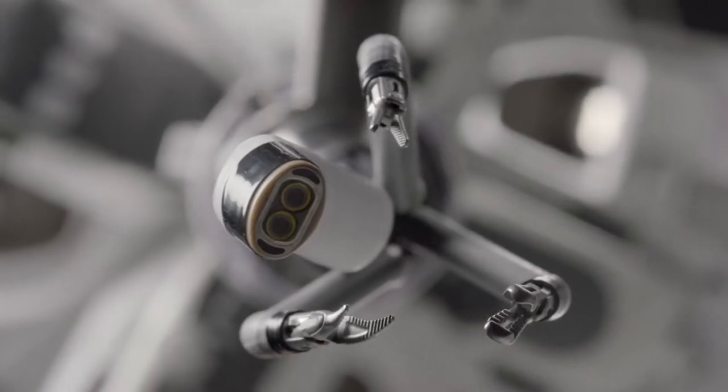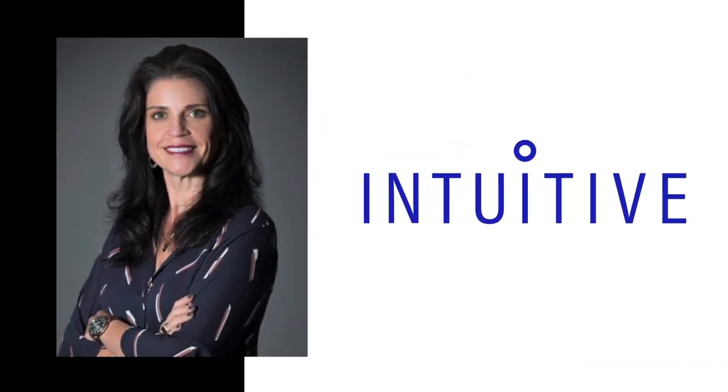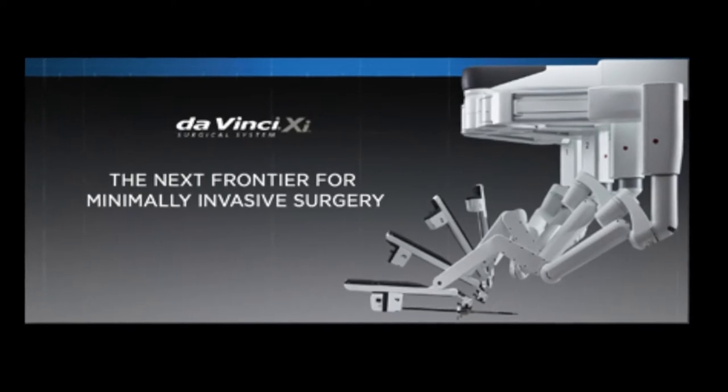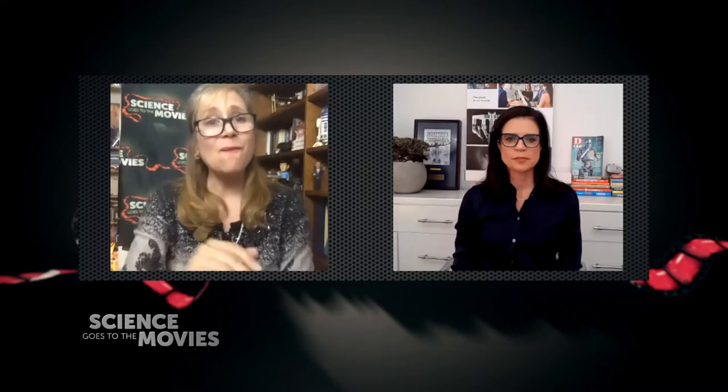But what's happening now in real-life operating rooms? Our guest, Darla Hutton, is a VP at Intuitive, the company behind the DaVinci robotic-assisted surgical systems currently working in ORs today. Welcome, Darla. I am so excited to talk to you.